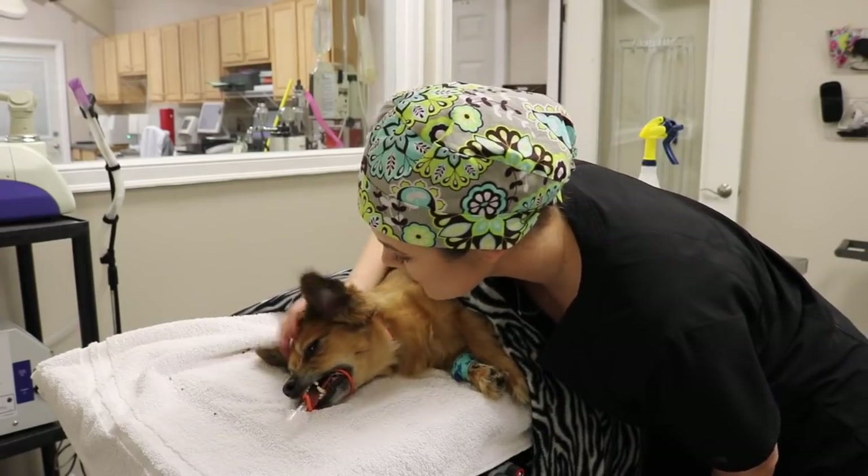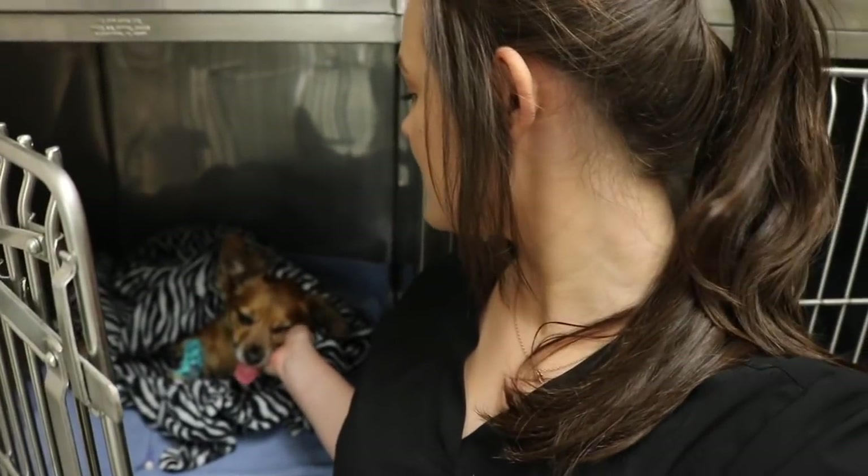Oliver recovered great after surgery. We did keep him on IV fluids overnight, and then the next day he was bouncing around and acting like his old self again.